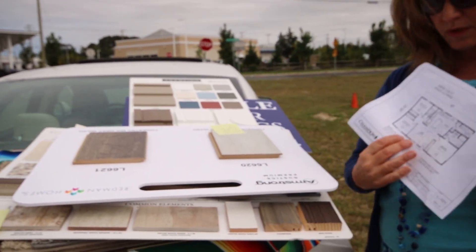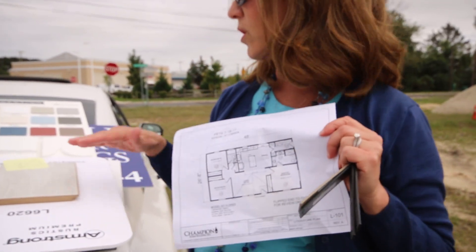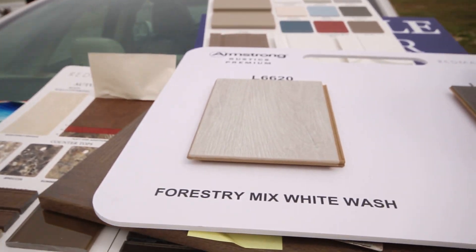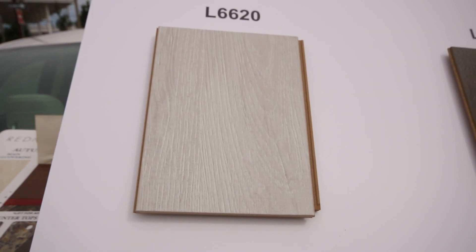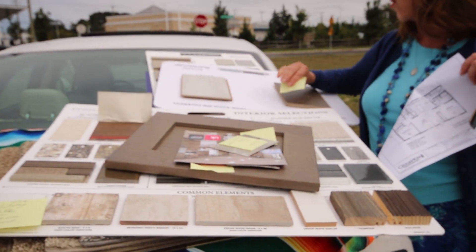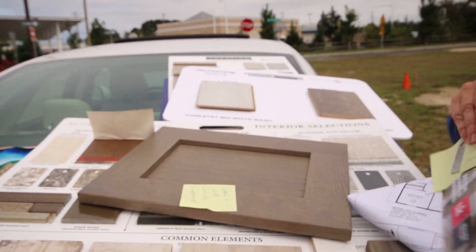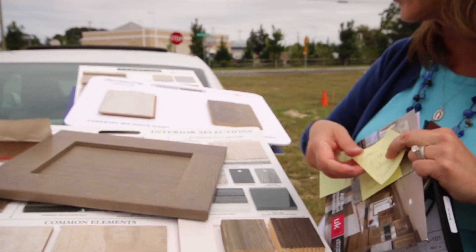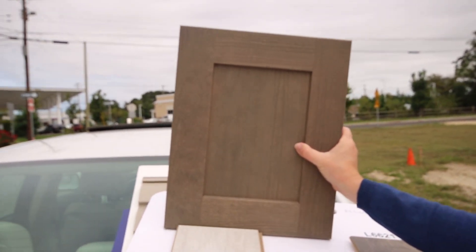In the living room and kitchen, we've upgraded the flooring and we're doing this amazing laminate flooring in forestry mixed white. Take a peek at that — it just looks so pretty. This house is going to feature the brand new Timberwolf kitchen counter, which is going to give you a little contrast with the floor.